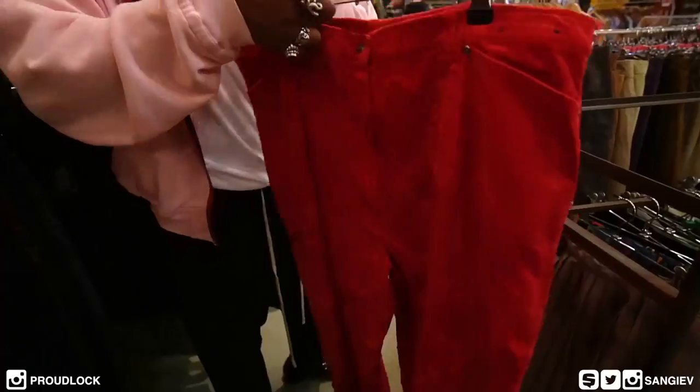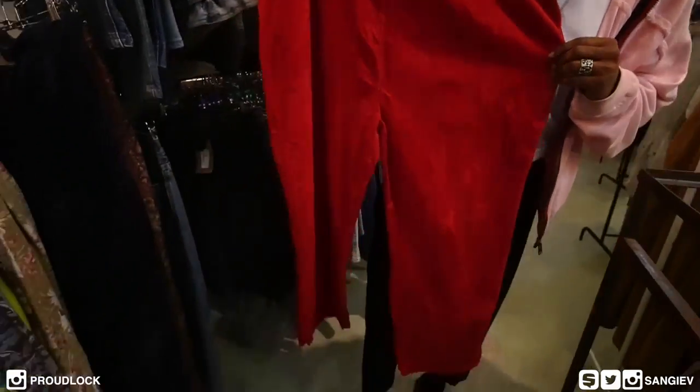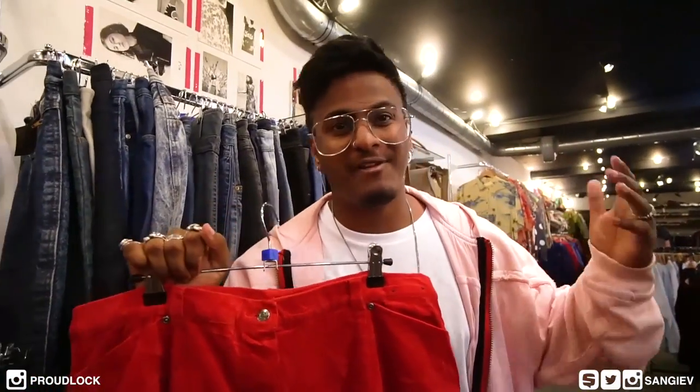I'm still looking around — I'd ideally love to get a pair of flare trousers. But this is the cop though, I'm gonna try it. It's super wide, it's red, it's flashy, it's everything. 70s fashion is so good.